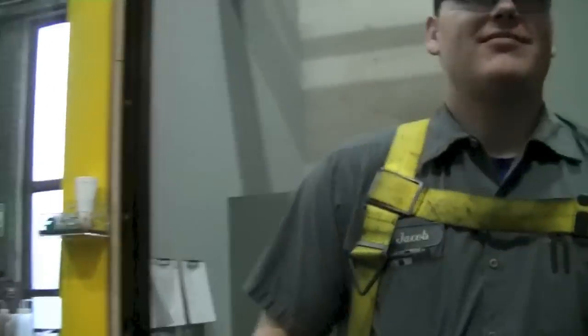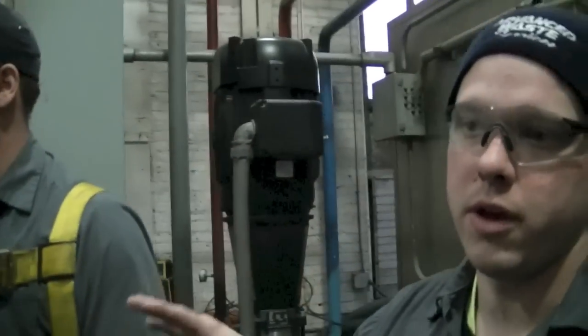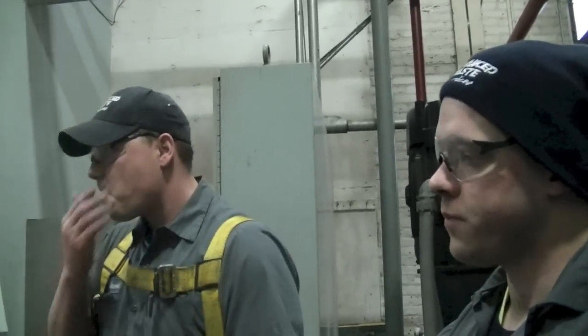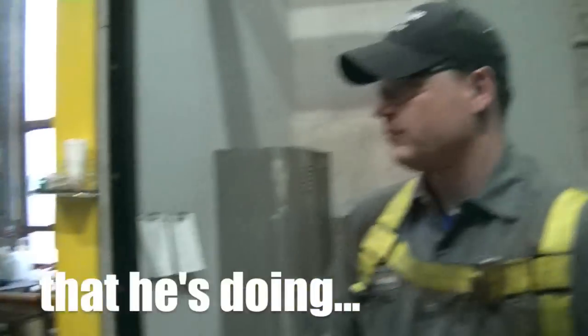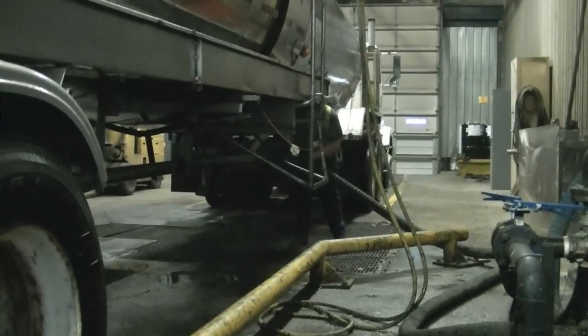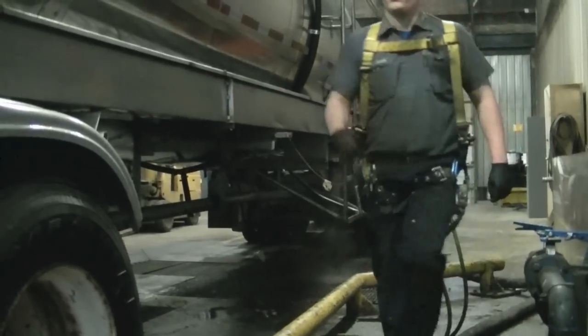This is Joe DiNici, our marketing manager. Great to meet you. This is Jake Barnes, our tank wash coordinator. He's pretty much got this thing completely under control over here — he's running the entire bay by himself. I'm going to have Jake describe the processes that he's doing so you can fully understand and appreciate our tank wash operation.